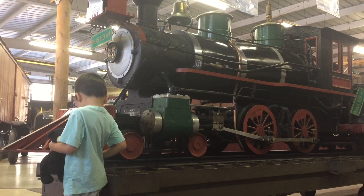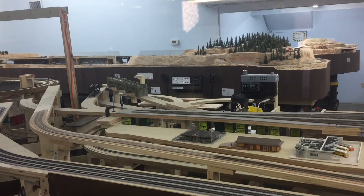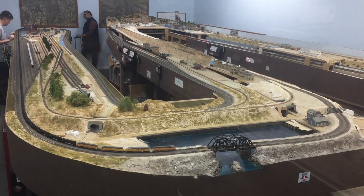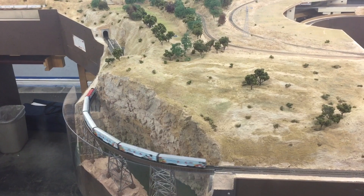Holden's Corner is next. This is a children's learning center with a train table. We're peeking into the model train room. Train is coming! Look! It's in the tunnel!